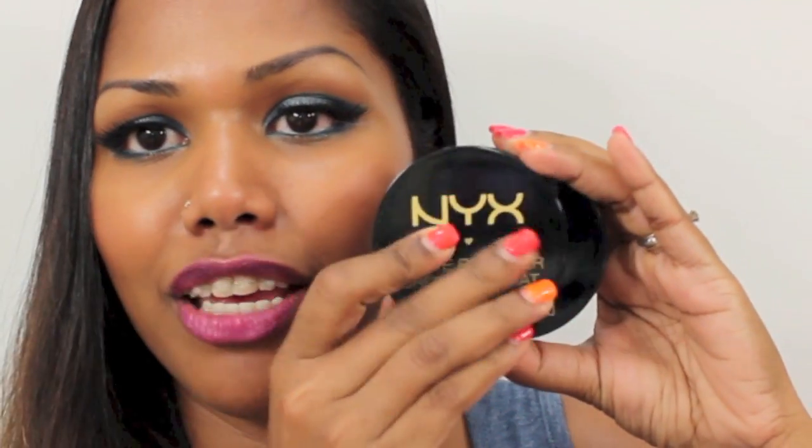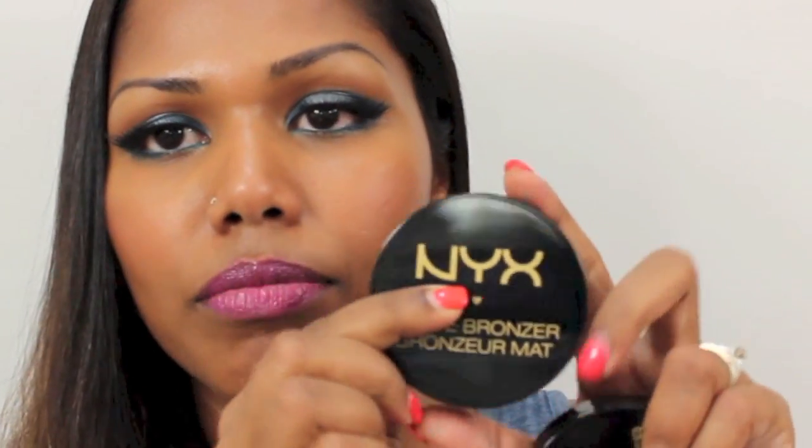Next is the NYX matte bronzer — I have two shades. I wasn't sure which would match my skin tone, so I got deep tan and medium. Deep tan is the one that suits me; it's a matte bronzer with good color payoff and I actually used it today for contouring. Medium is lighter and won't work well as a bronzer for my skin tone, but I tried using it as a blush and it's okay for a light flush on the cheeks.